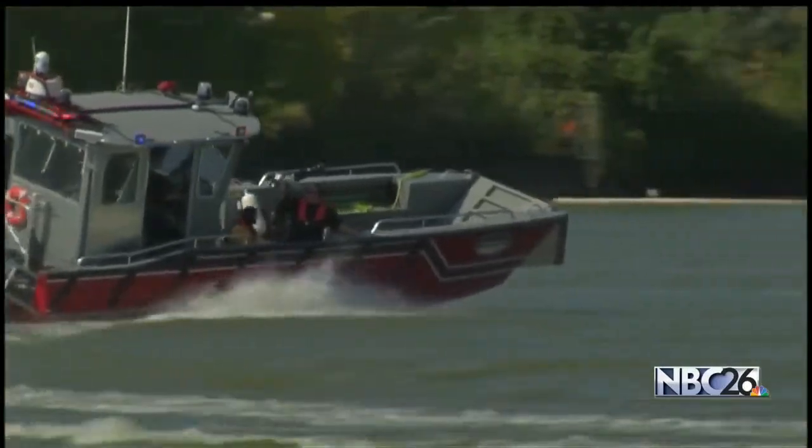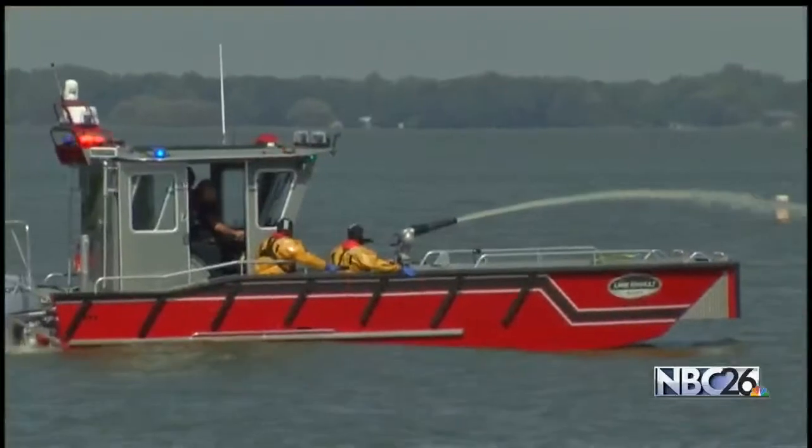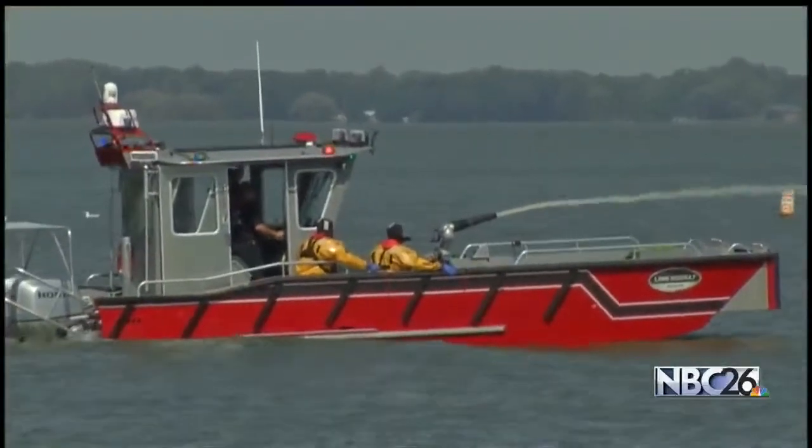At 5, Green Bay Fire Metro unveiled its new Rescue Fire Boat today. The boat will allow firefighters to respond to emergencies on the bay. It's equipped with sonar and night vision to ensure rescue teams are able to work quickly in many different conditions.